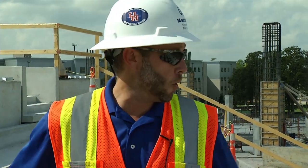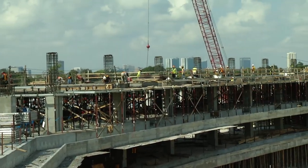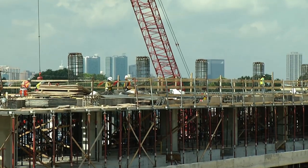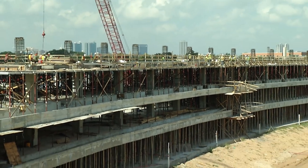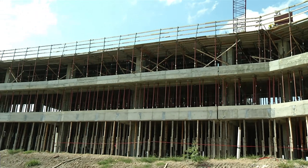Right now we're in the southeast corner of the upper bowl. You can see behind me the premium section with the club suites and press box. What they're forming up right there is the top level, which becomes the concourse for the upper bowl on the south side. We're completing this work this month and will complete the topping out of the steel structure next month.